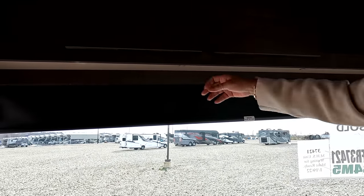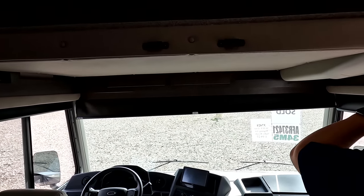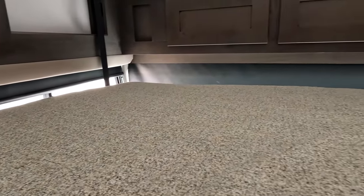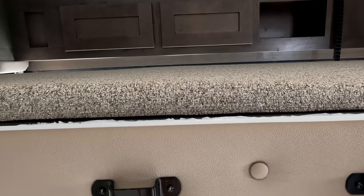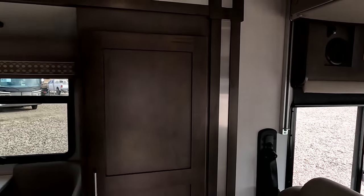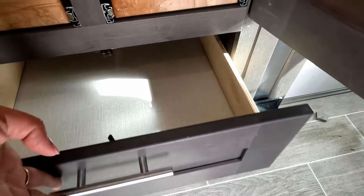There are speakers and a place for USB. We do have a bunk over the cab — push this button down, make sure the seatbelt's on. It's a small one, maybe 300 to 350 pounds capacity. There is a safety netting, which is very good, and a ladder that goes there. Over in the living room, check out that pantry space. Nice color cabinetry, a pedestal table, and a drawer down here.